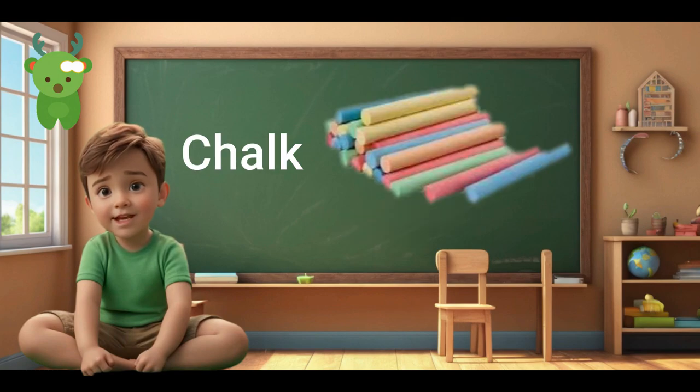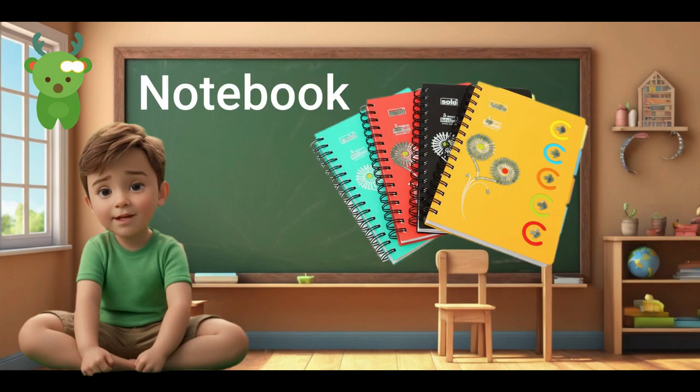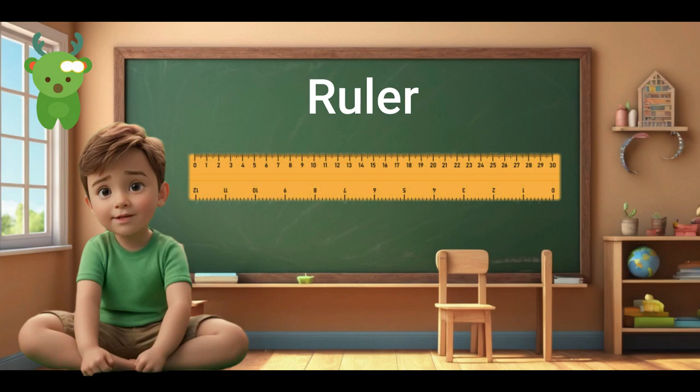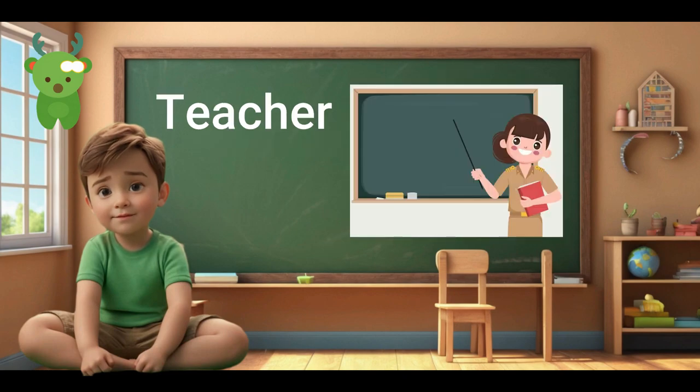Chalk. Chalk. Pencil. Pencil. Notebook. Notebook. Crayon. Crayon. Eraser. Eraser. Ruler. Scissors. Scissors.